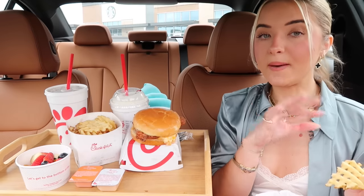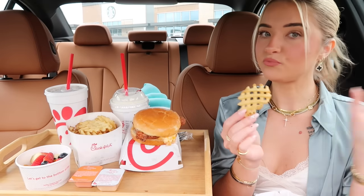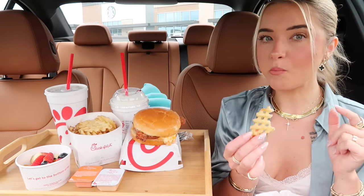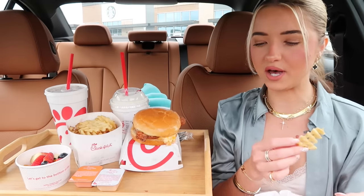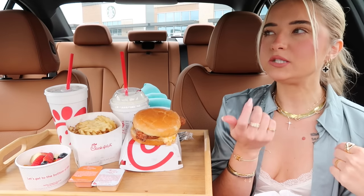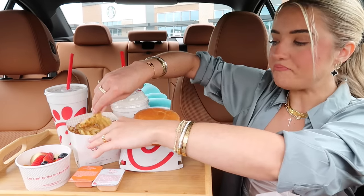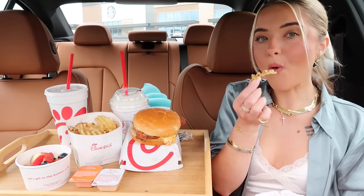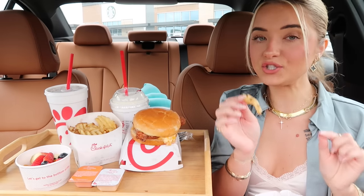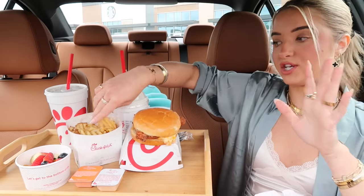Sometimes I'll get the grilled chicken sandwich but swap out the bun for the white bun, and then get the waffle fry potato chips and a fruit cup. It's the perfect lunch because it's a little lighter since you're not getting the fries. The multigrain bun that usually comes on the grilled chicken sandwich — I do not like that bun. If you guys get the grilled chicken sandwich, try swapping out the bun for the white bun. It is a game changer.